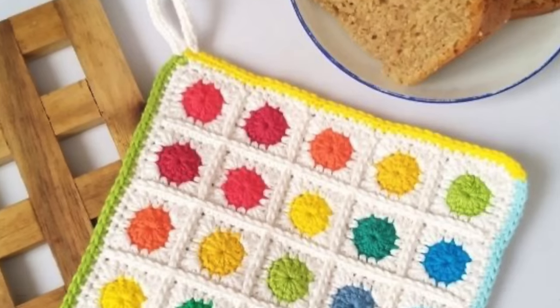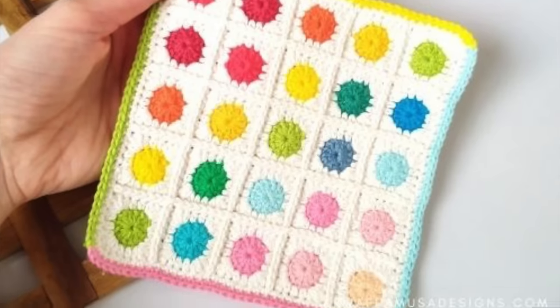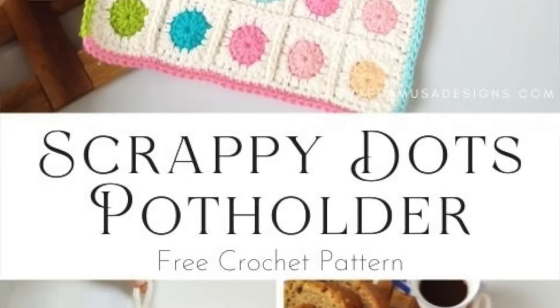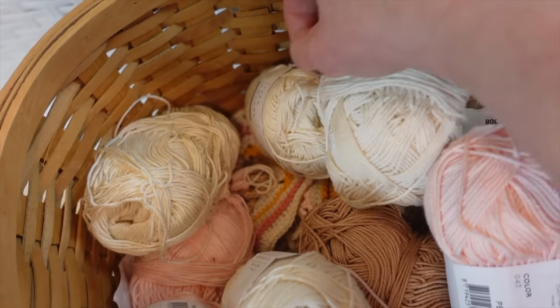The next pattern is the crochet scrappy dots potholder by Rafa Musa Designs. I thought this one was so fun because I always like to have things that are a little bit whimsical and fun in my kitchen. Although I really don't have anything whimsical or fun in my kitchen at all, but now that I'm looking at this pattern, I feel like I really need something like this. And what I love about this pattern is that you could really bust into your scrap yarns and use up any colors that you have.